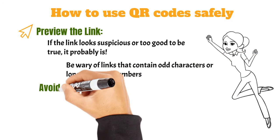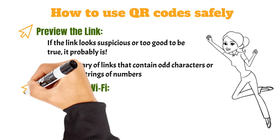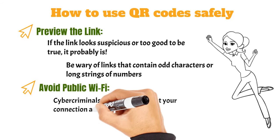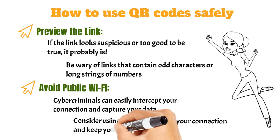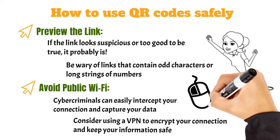Avoid public Wi-Fi. When scanning QR codes, try to avoid using public Wi-Fi. Cyber criminals can easily intercept your connection and capture your data. If you must use public Wi-Fi, consider using a VPN — virtual private network — to encrypt your connection and keep your information safe.